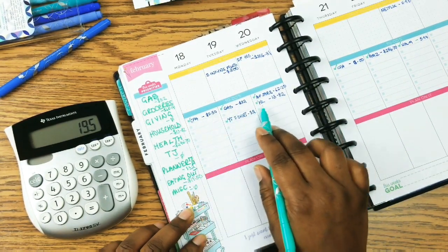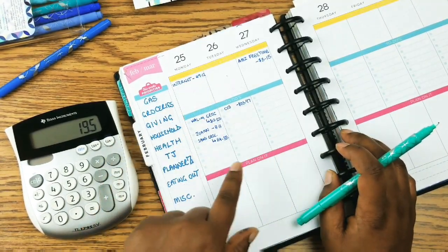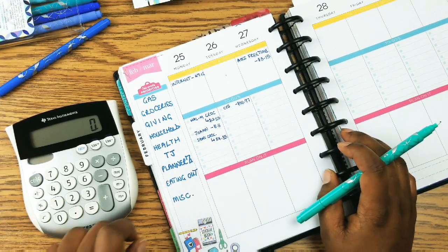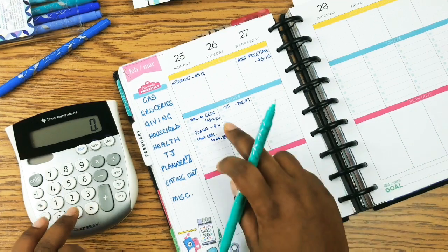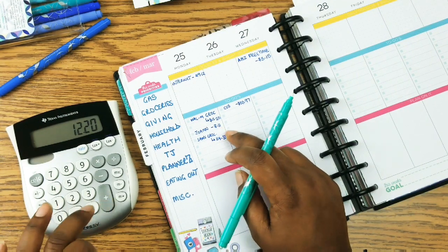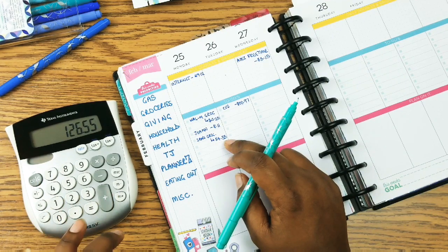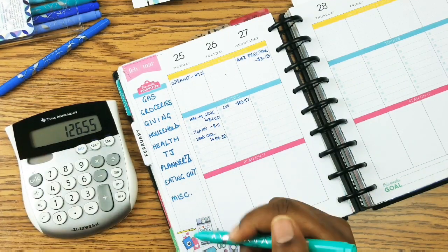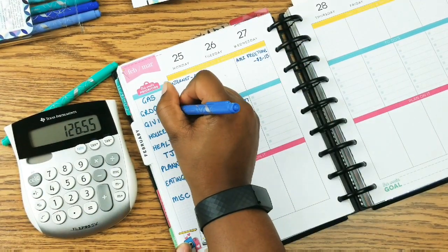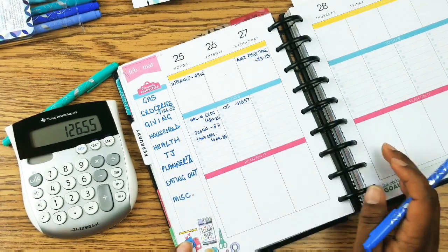Do we have everything accounted for? The answer is yes. Next week: groceries at $12.20 plus $114.35 equals $126.55. I should actually use a different color for that. Let's mark those as accounted for.